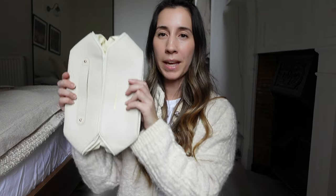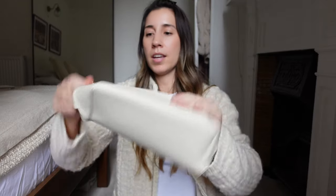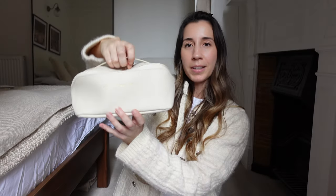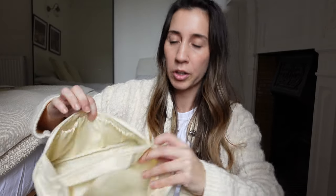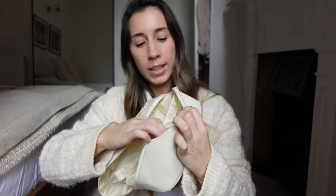Next up we have a makeup bag. It looks a little flat at the moment but when you do it up it turns into this rectangle shape — how cute is that? Great for travelling. Inside it's got a zip so you can put things in the middle like your makeup brushes, and then it's got little compartments on each side as well.